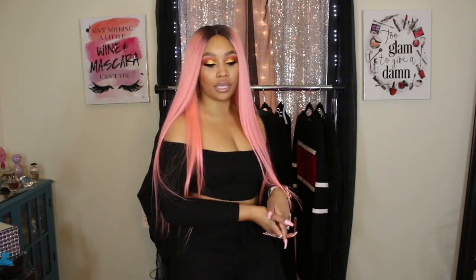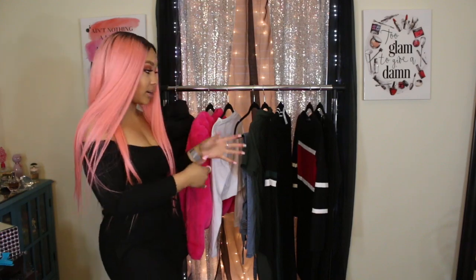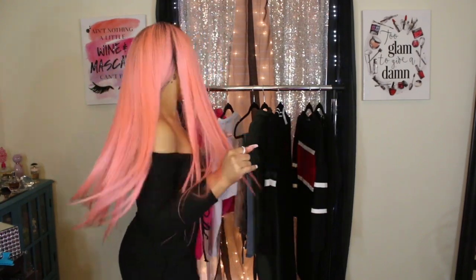Hey, so I'm back and this is going to be a Fashion Nova haul video. I have some really cute pieces right here, so let's get into it.